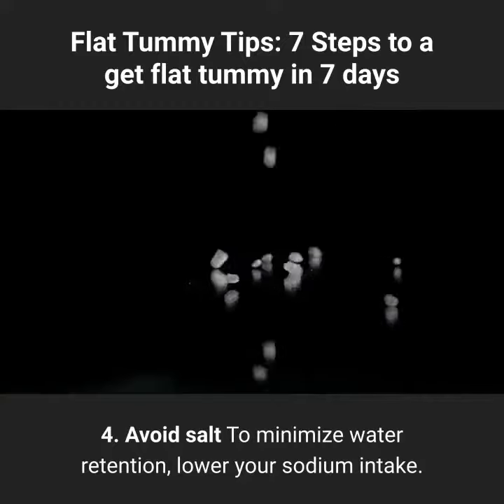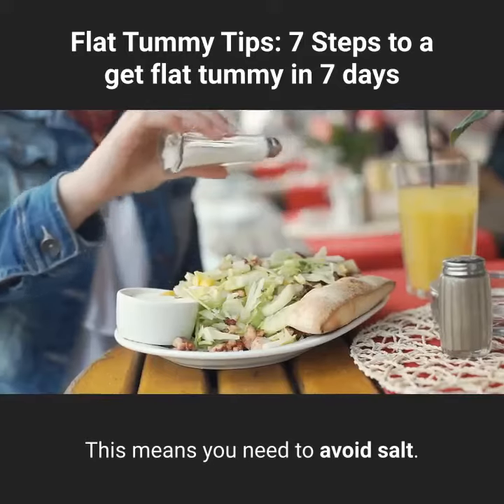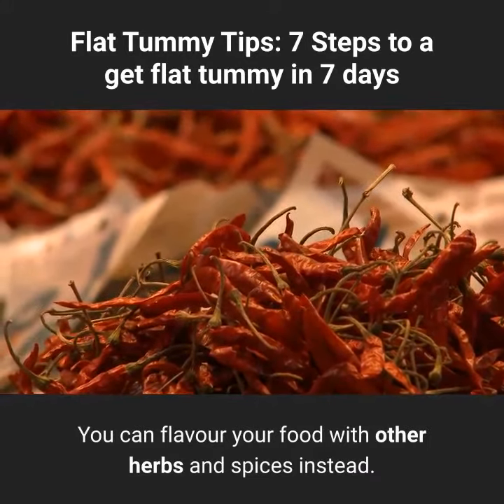Tip 4: Avoid salt. To minimize water retention, lower your sodium intake. This means you need to avoid salt. You can flavor your food with other herbs and spices instead.